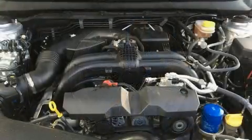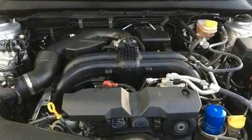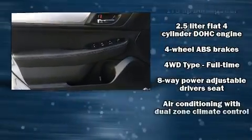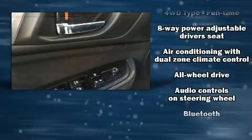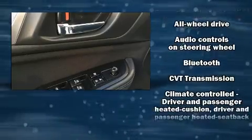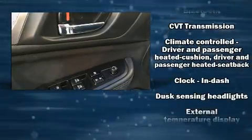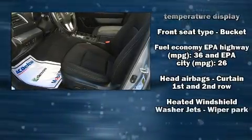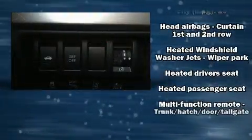Subaru ensures the safety and security of its passengers with equipment such as dual front impact airbags with occupant sensing airbag, front side impact airbags, traction control, brake assist, anti-whiplash front head restraint, ignition disabling, an emergency communication system, and four-wheel disc brakes with ABS.